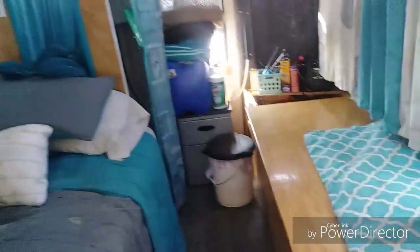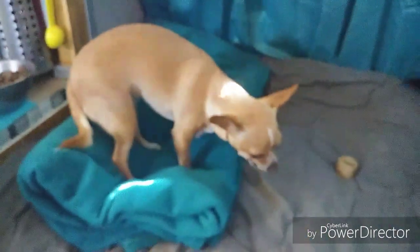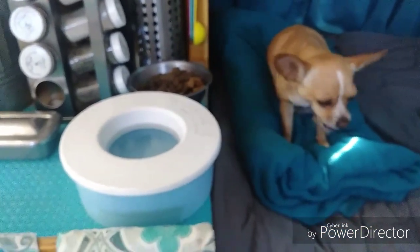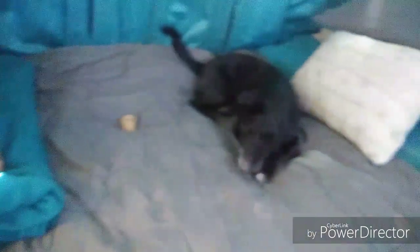Are you girls enjoying your little chew snack this morning? I always put their food and water right here so it doesn't get nasty with dirt. It's easier for them — they just jump up on the bed and get their water and eat their food. They have free feeding. That's my girls!